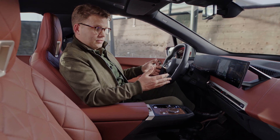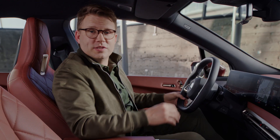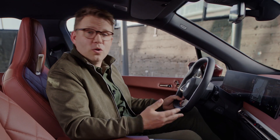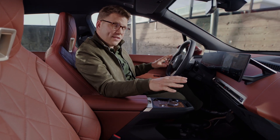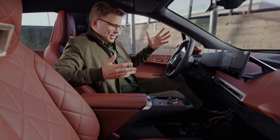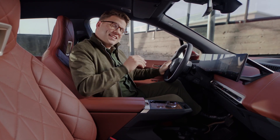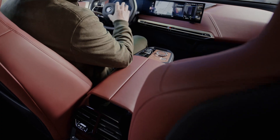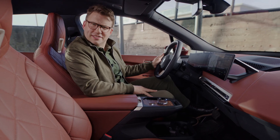You set the interior climate exactly to your liking with only a few touches on the display or with the intelligent personal assistant. Heating is not only done by airflow, but with heat emanating from beneath the inner surfaces themselves — this saves energy, adding another efficiency plus. And the more discreet air vents add to the elegant looks.